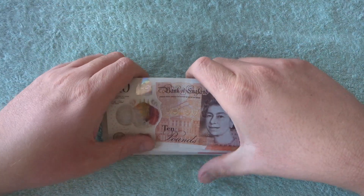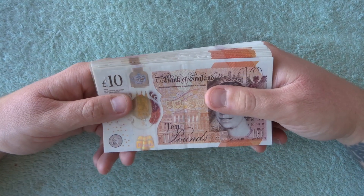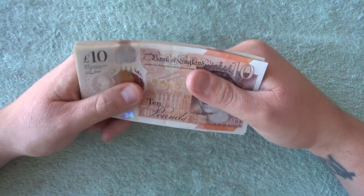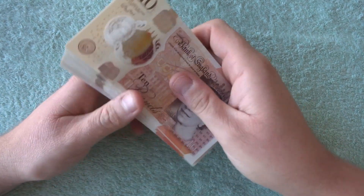Hey, what's up coin and note hunters? Welcome to another £10 note hunt with me, Richie. So we have £700 in £10 notes.